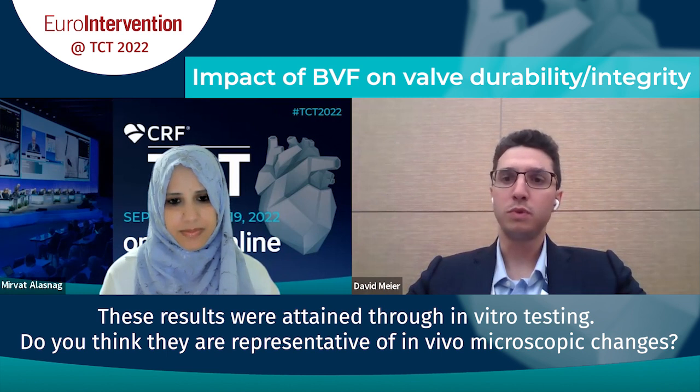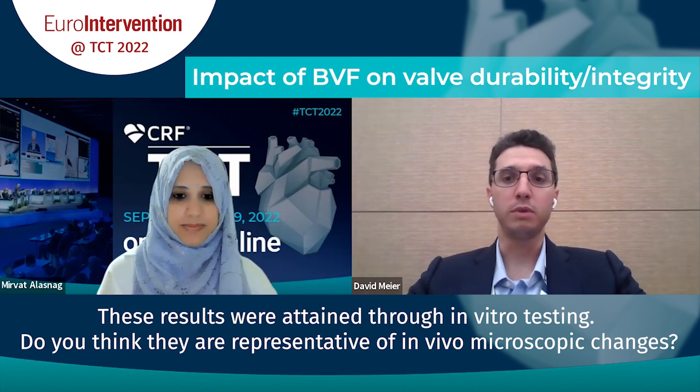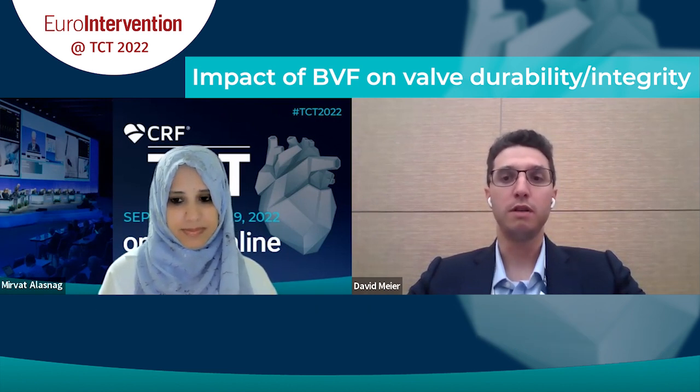The group in Vancouver is also working on mechanisms of valve degeneration. We have an extended registry of valves and are looking at mechanisms of degeneration, which we hope will help fill the gap.